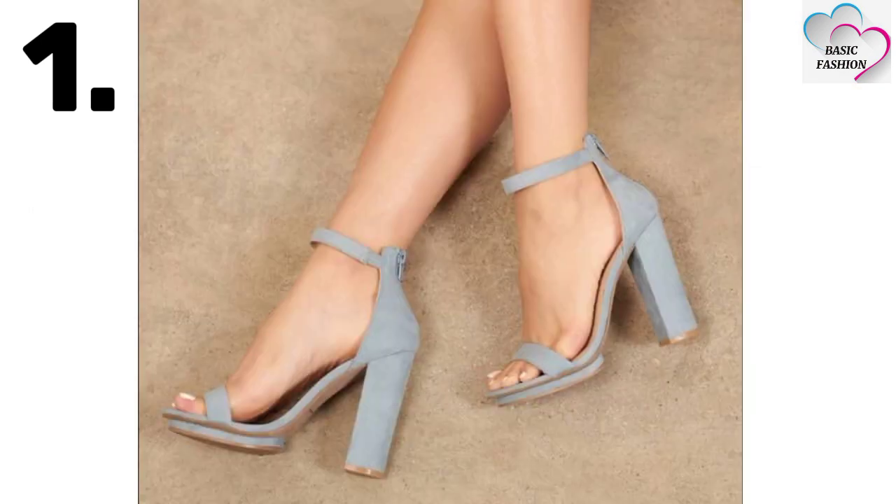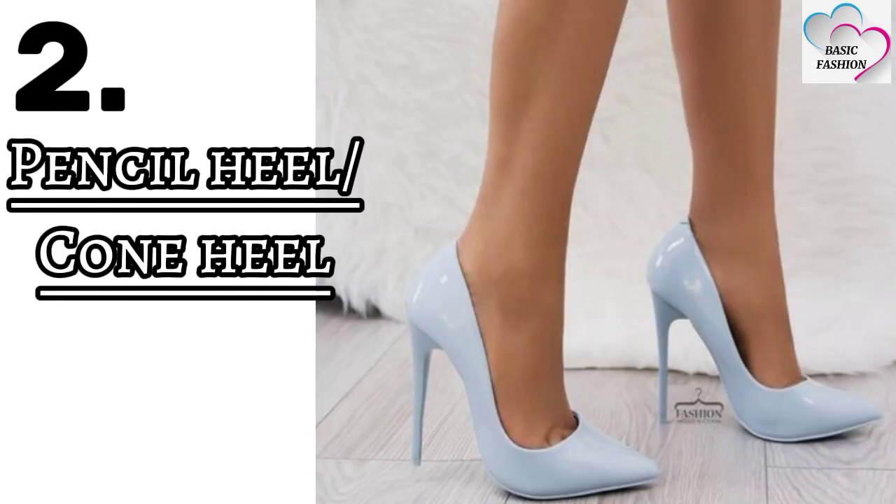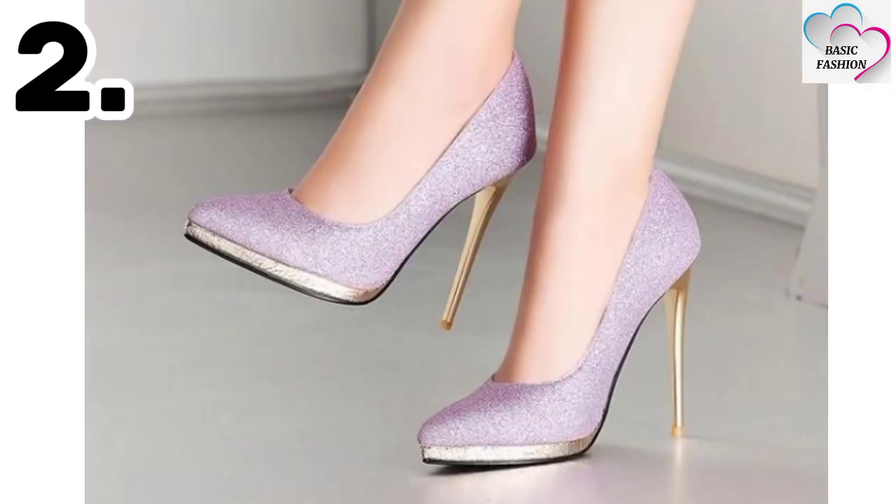You can wear these block heels with any kind of dress. Number two is pencil heel — you can also call it a cone heel.